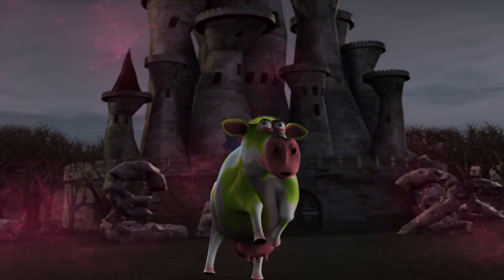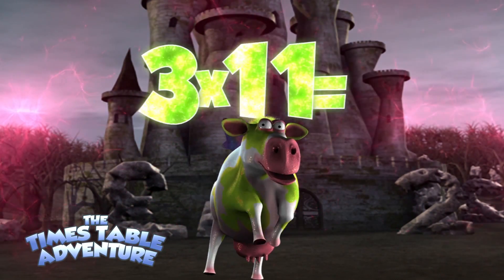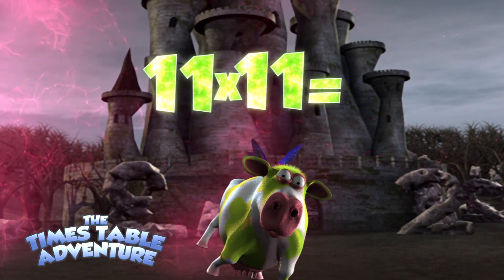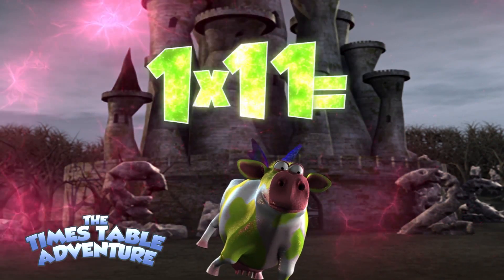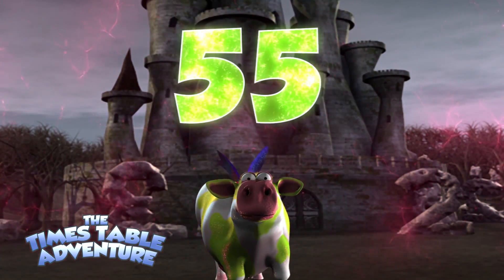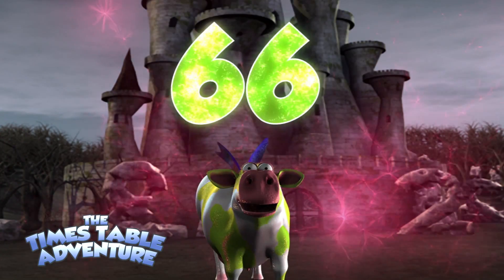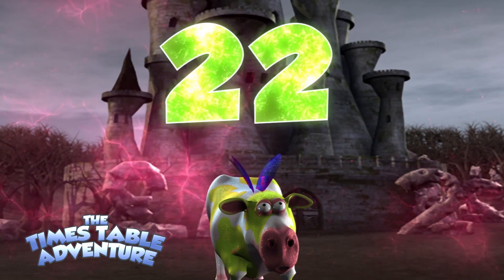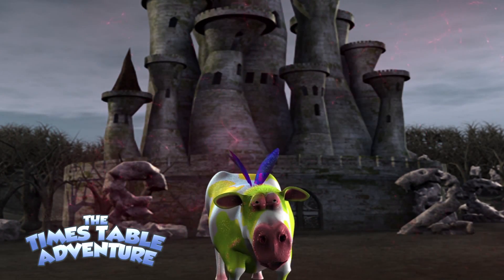Now, let's jumble it up! 3-11s are, 7-11s are, 11-11s are, 9-11s are, 1-11 is, 12-11s are, 5-11s are, 10-11s are, 6-11s are, 8-11s are, 2-11s are, 4-11s are. That was great!